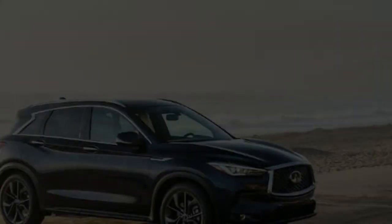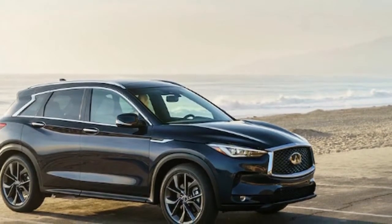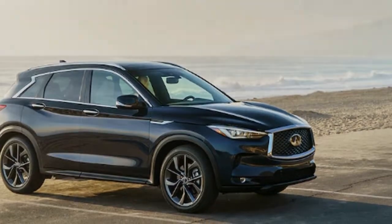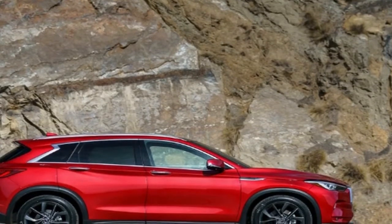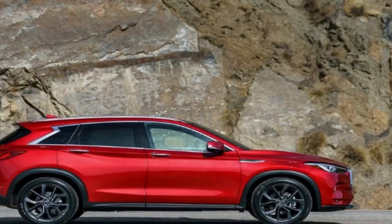Plus, not only is torque increased with the new engine, but the peak also shows up at very low revs. As the ever-quotable Bob Lutz famously said, Americans buy horsepower but drive torque. In other words, yeah, the big number is lower, but do people buying SUVs like the QX50 actually care? I doubt it, and Infiniti is betting on them not either.